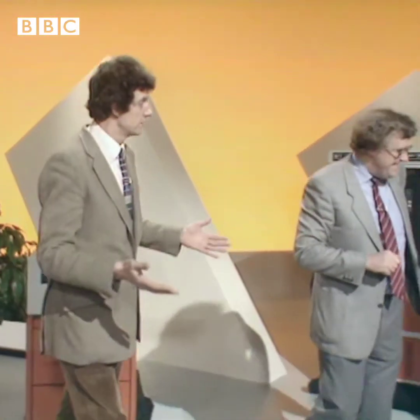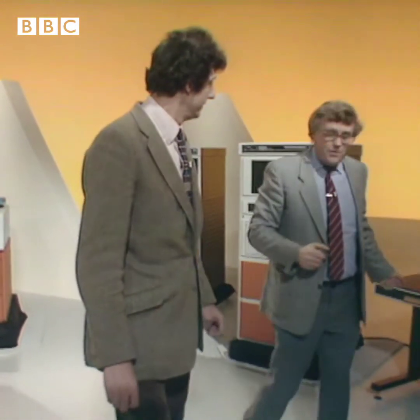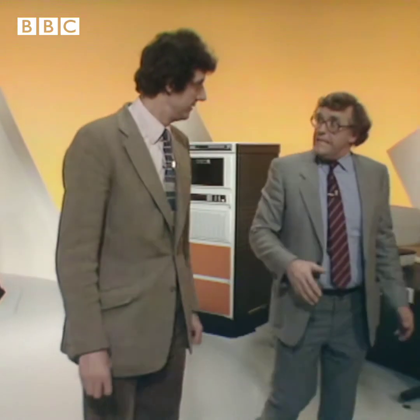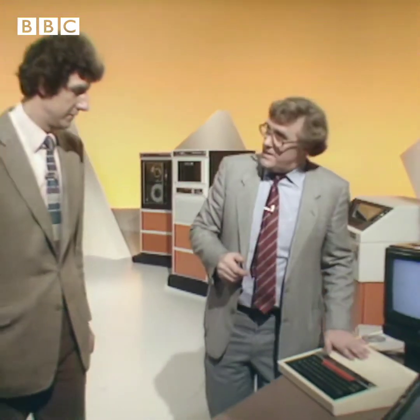The bigger the machine, the bigger the storage capacity. This particular machine, although not a very big mainframe machine, has in fact got a million bytes of storage, as opposed to the 32,000 that this little micro has.